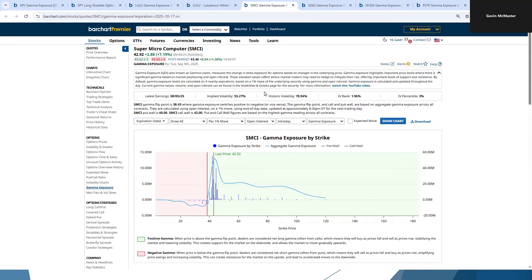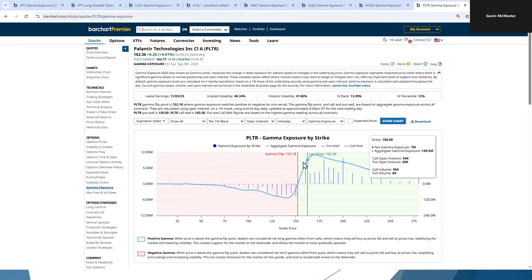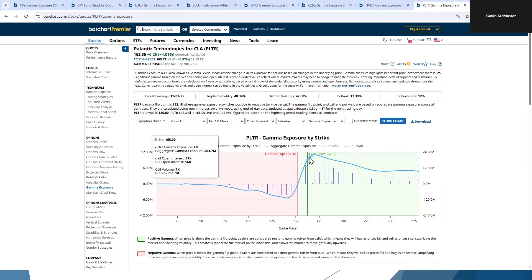Let's look at SMCI — again, we're above the flip point, so there's a good chance that this stock will show reduced or low volatility going forward. Let's look at a couple more popular stocks. Nvidia — again, quite far above the flip point here. That is a good sign that we might see lower volatility or we won't see big price moves in Nvidia over the next few days or weeks. Let's look at PLTR — another one that's quite far above the flip point, very, very positive gamma. So we can be pretty confident in our option selling strategies on Nvidia and PLTR.